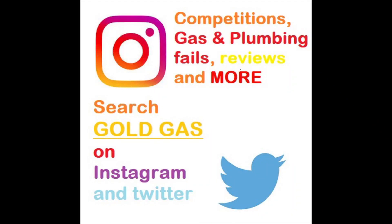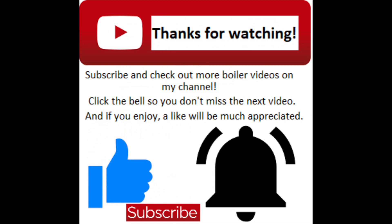If you add me on social media, on Instagram or Twitter, then you can find some competitions, promotions and some plumbing disasters as well.